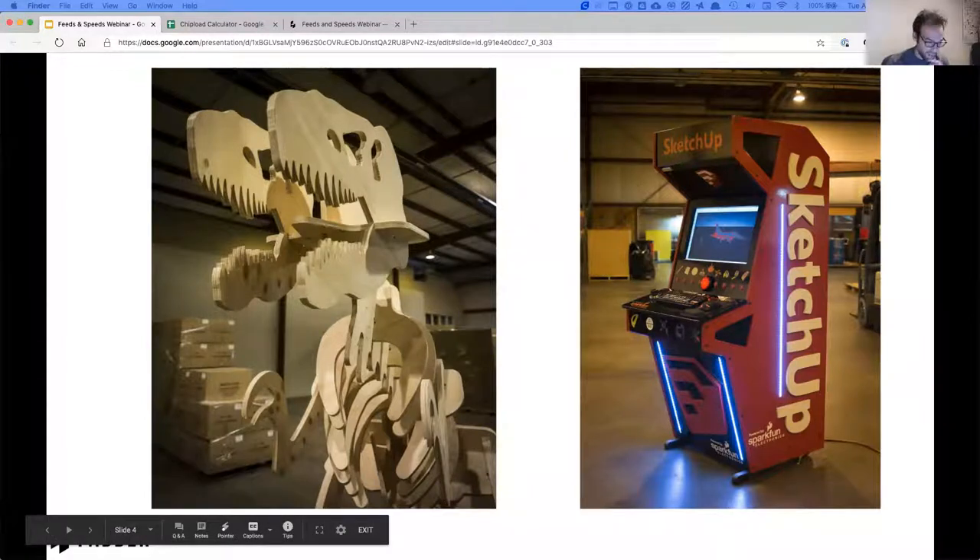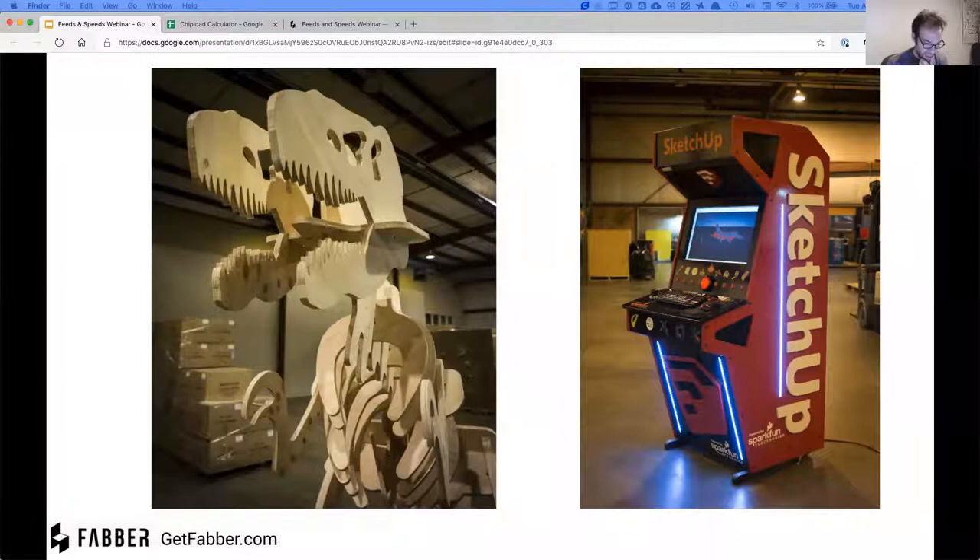We had the dinosaur built the next day. I put it on wheels so I could roll it around and store it, and I used to move it onto the loading dock. The truck drivers were none too pleased opening the loading dock every morning and being stared down by a big wooden T-Rex. That was a fun project.